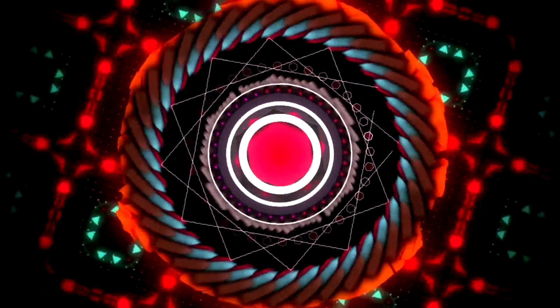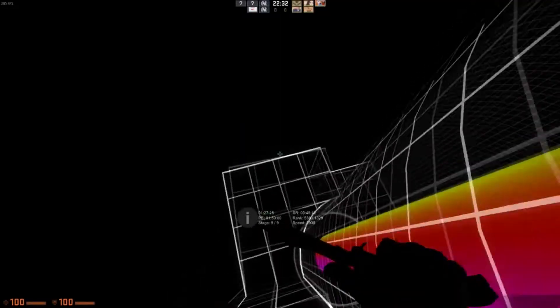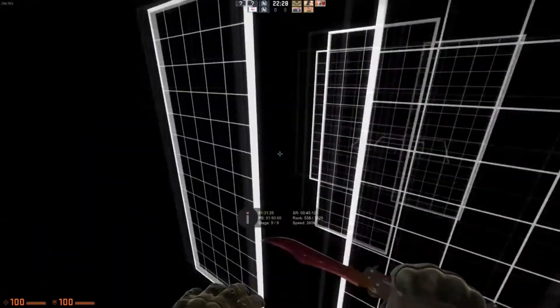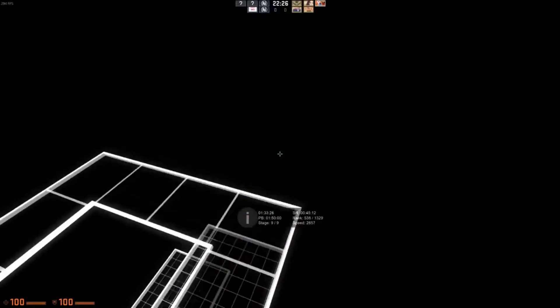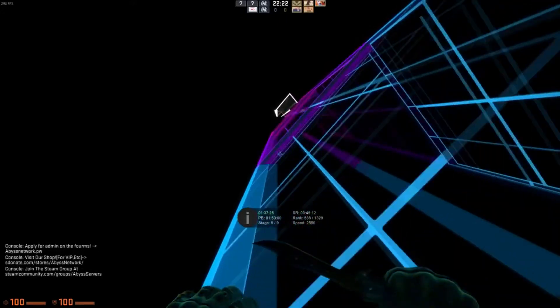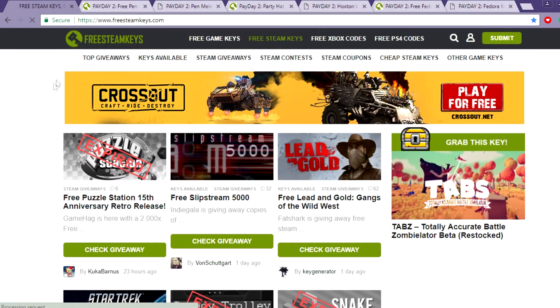I have tested out numerous websites to check which ones give you Steam keys and Steam games for real, and I came across this one — and this one definitely works. The only thing you need to do is open your browser and go to freesteamkeys.com. I've mentioned this in the description, you can just click it or directly go through your browser.